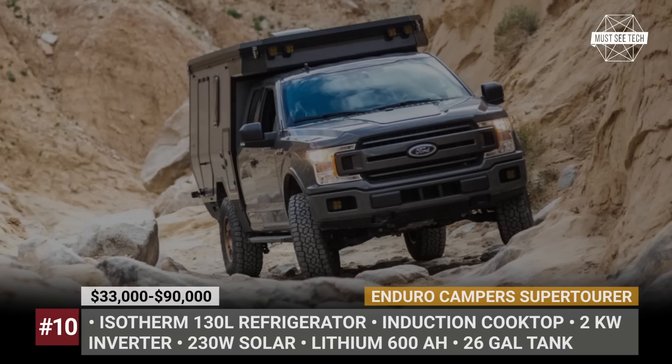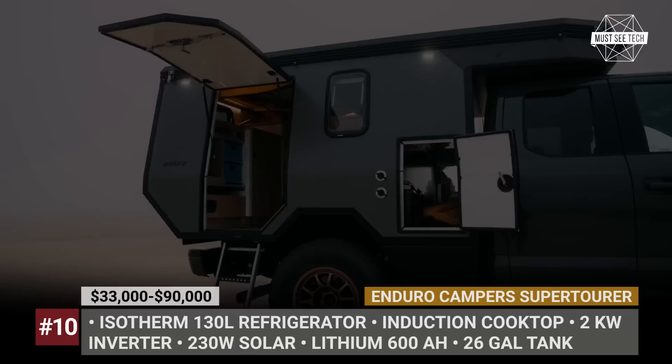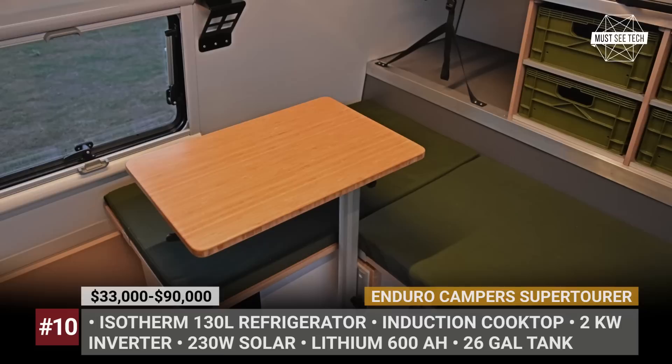Enduro Camper Super Tour. Enduro started out as a workshop for lightweight wedge-style campers, but it turns out those toppers were just testing platforms leading up to the flatbed truck rig. The Super Tour is constructed using fiberglass panels with a structural foam core. The fully-loaded camper weighs close to 1,500 pounds and measures 162 inches in length, so the Super Tour is focused on heavy-duty truck conversions.